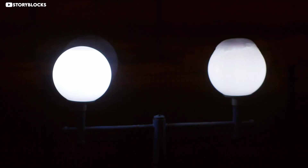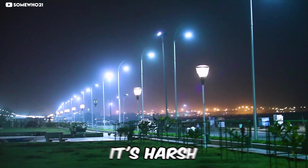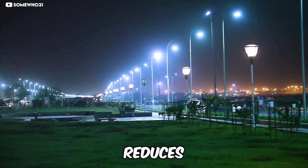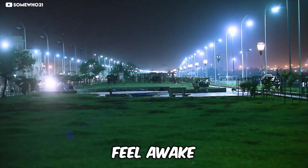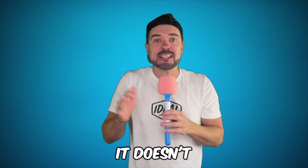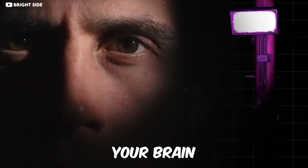When cities switched to LEDs, they optimized for efficiency, brightness, and longevity. What they didn't optimize was how it feels to exist under them. White and blue heavy light is harsh at night. It reduces glare. It messes with circadian rhythms. It makes everything feel awake when it shouldn't. Purple light accidentally avoids some of that — it lowers perceived brightness, it doesn't scatter as aggressively in your eye, it doesn't scream sunrise at your brain.